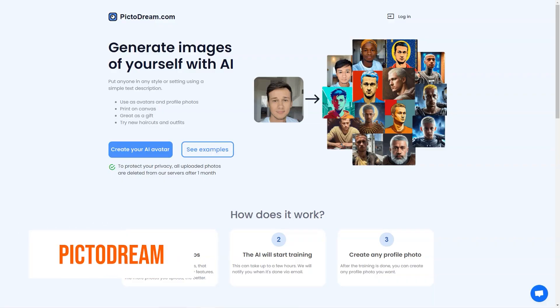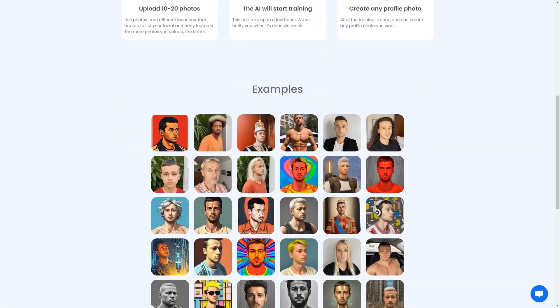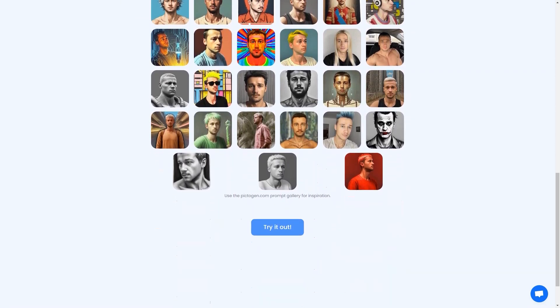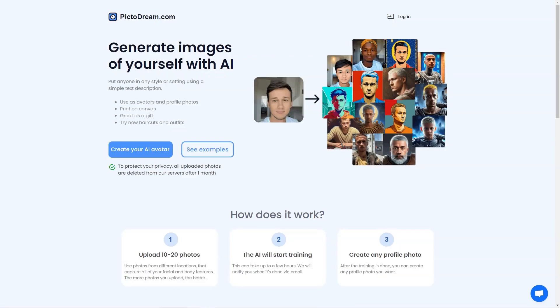Have you heard about PictoDream.com? It's an AI-powered tool that lets you turn yourself into a personalized digital image, or even create an image of someone else. All you have to do is upload 10 to 20 photos of yourself or the person you want to create an image of, and the AI will do the rest. Generated images are pretty cool — they can be used as your profile pictures, printed on canvas, or given as gifts to your loved ones. The training process can take a few hours, so you can relax, grab a coffee, or go for a walk, and when it's done you'll receive an email notification. Then you can get creative using the site's gallery of tips for inspiration.